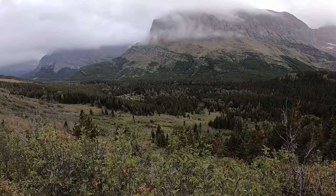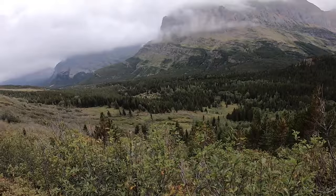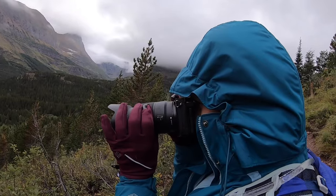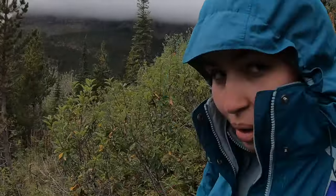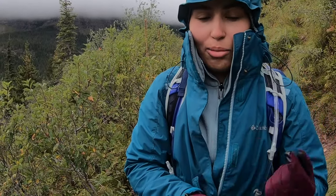We were pretty much the only people on that trail — it was very calm and peaceful, and we had an amazing reward waiting for us. We spotted a moose! Aviva is very happy. I honestly thought mooses weren't real — I promise I did.